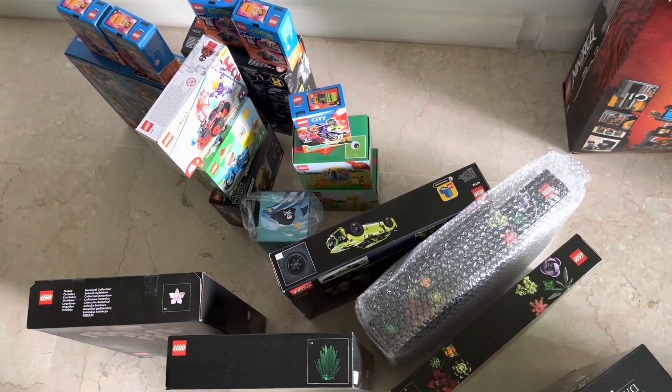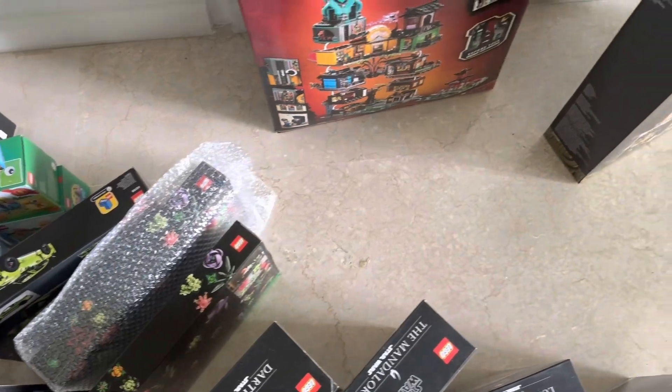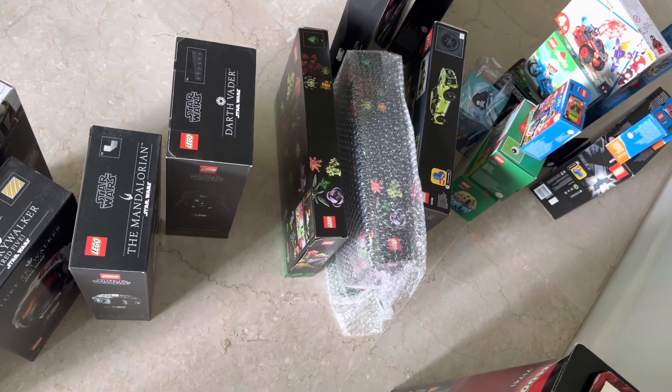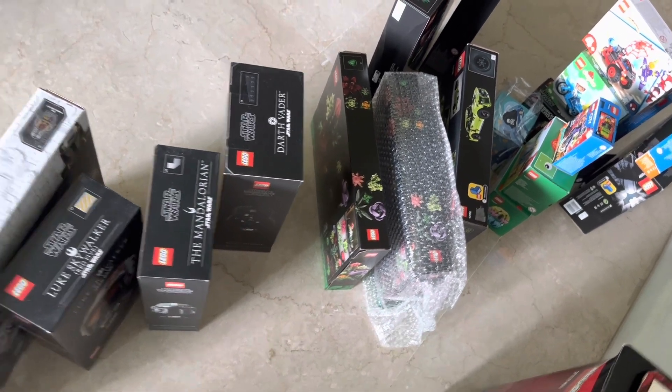So overall that's my Lego haul — quite a massive haul. I've got some other stuff I didn't include in the video such as the Caterham, the Carnage, and the January releases from earlier this year. But yeah, pretty pleased with what I purchased. Stay tuned for more Lego videos to come soon. Thanks for watching.